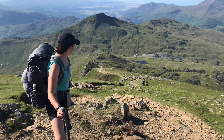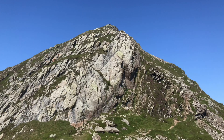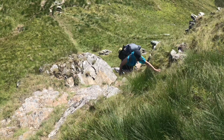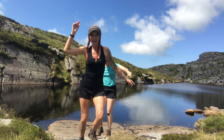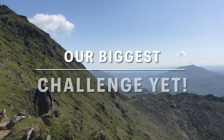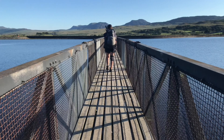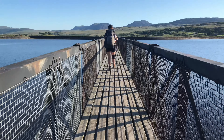We nearly died. And so far it's taken us two hours to try and get off this sodding mountain.